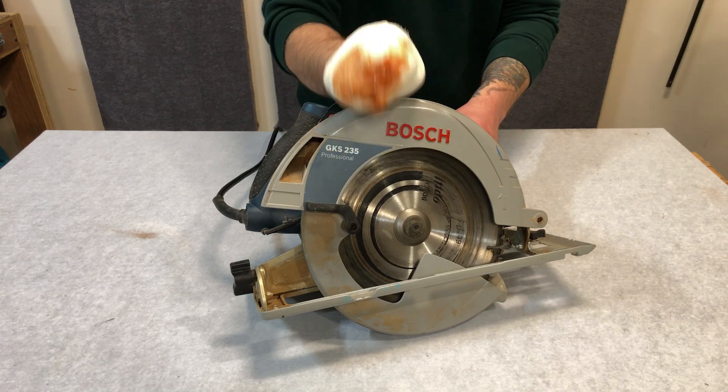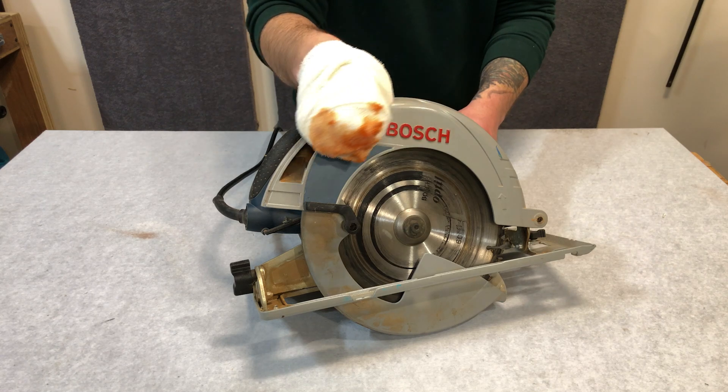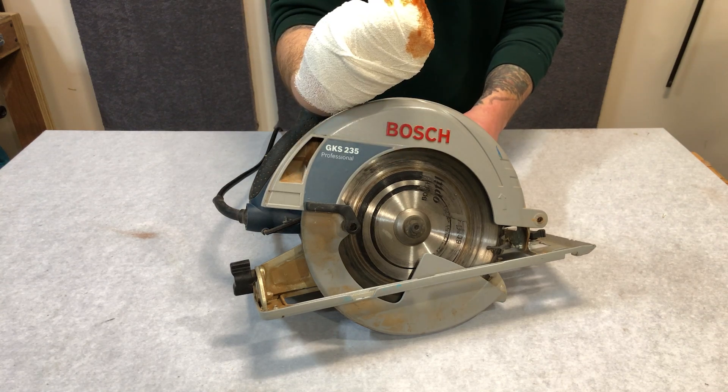Now if you don't mind losing a few fingers but you want something with a lot of grunt, go for something like this. It's a larger-scale Bosch Blue professional series, and it can cut through absolutely anything.